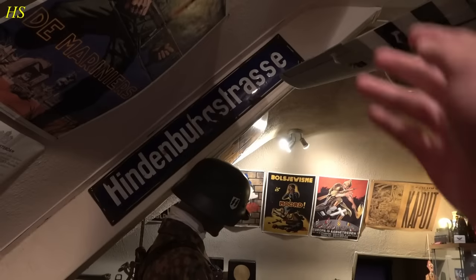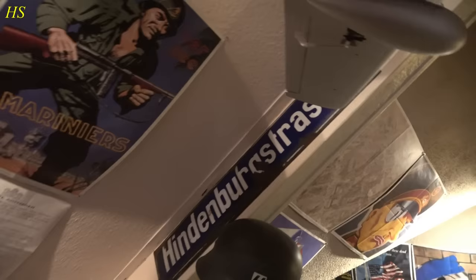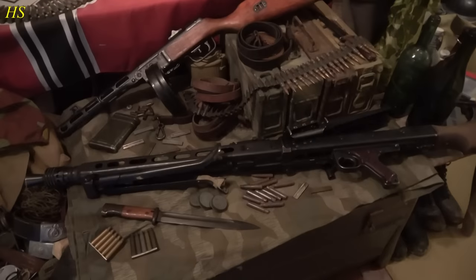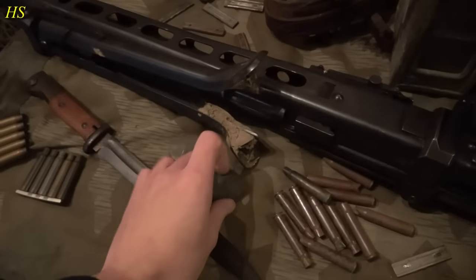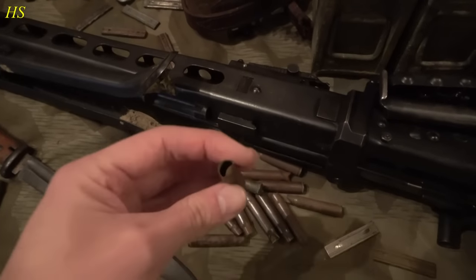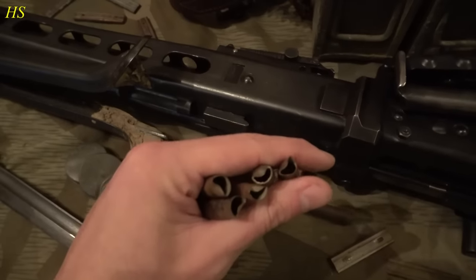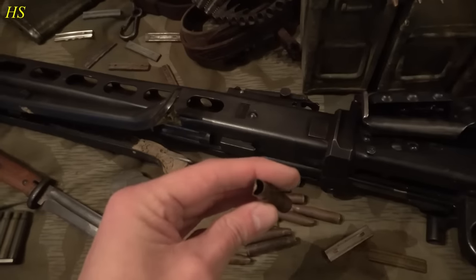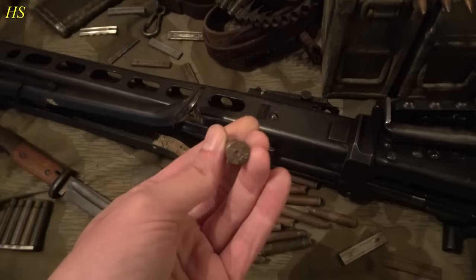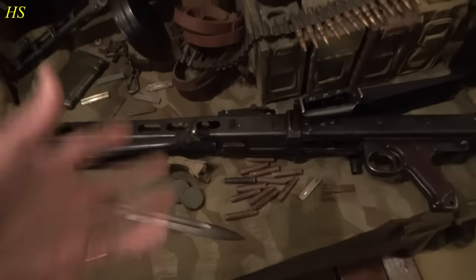During that time the Gestapo headquarters was right there, so this sign came from that place. Of course in Aachen there was heavy fighting and this is all war damage. Going down, we can see another Zeltbahn with a lot of stuff on top — some barrel protection caps for German machine guns, shell casings I found with a metal detector. These were all fired by the MG42 — I can tell because of the typical half-moon damage on the top of the casing. They were ejected with so much force that the top bent. If you find shell casings like this, it's MG42.